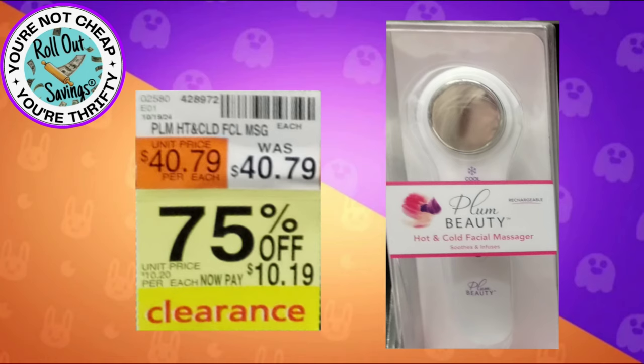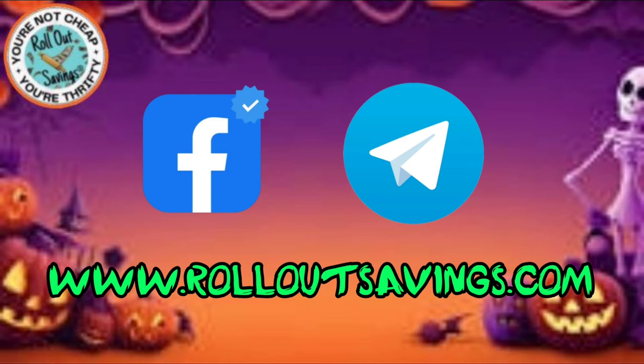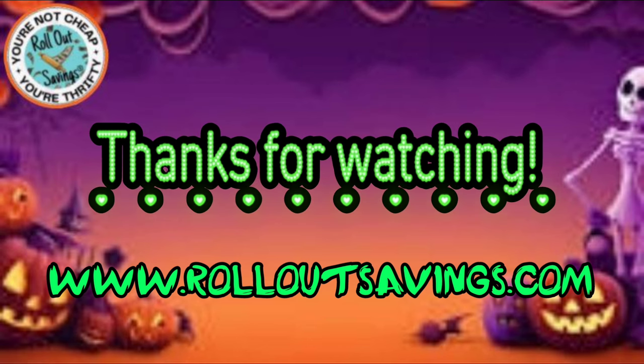I just thought they would be great items for stocking stuffers or to put together a gift basket, something like that. So make sure you check your stores! Leave me a thumbs up, comment, like, share — all the good stuff — so you get notified when we put out more content. You can find us on Facebook, Telegram, and rolloutsavings.com. Thank you so much for watching — bye guys!